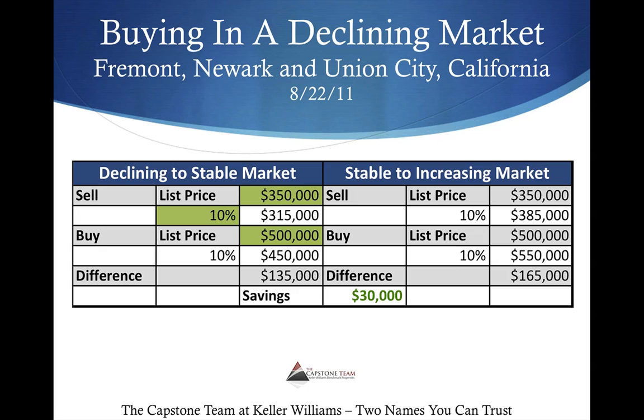We've created this model. It's broken into two halves. You have your declining-to-stable market on the left-hand side, and you have your stable-to-increasing market on the right-hand side. We only need three inputs: the price that your home will sell for or would get listed at; the potential discount depending upon which way the market is going, including any foreclosures and short sales in your particular neighborhood that impact the price and what it might actually sell for; and your desired purchase price for your new home. These three numbers will drive the whole model.